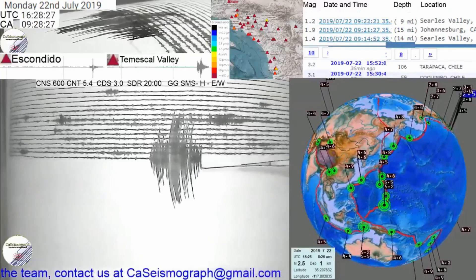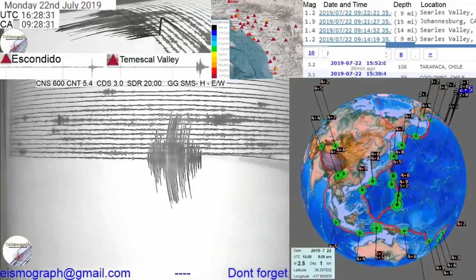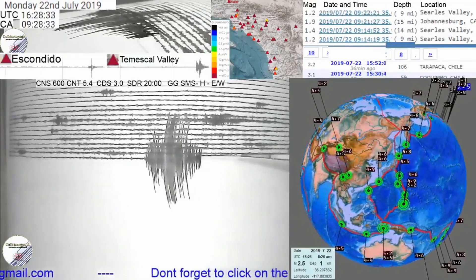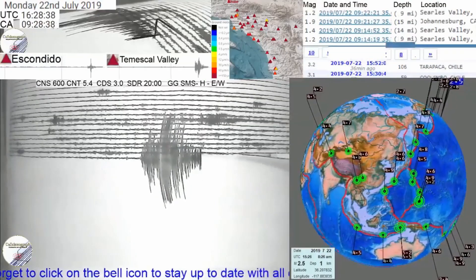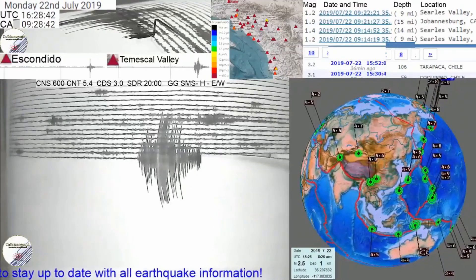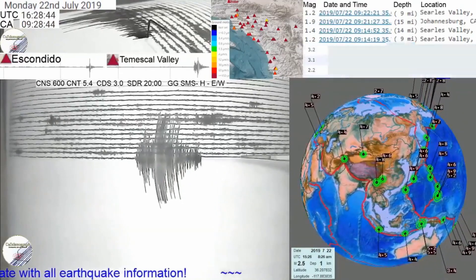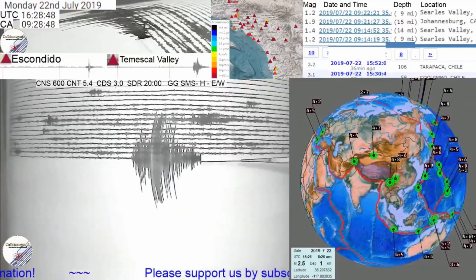As always, have extra water, some canned food, make sure you have a flashlight and extra batteries. And at nighttime, keep those at your bedside. We teach at California Seismograph the acronym T-I-P: be teachable, we give instruction for that, and we tell you to prepare.